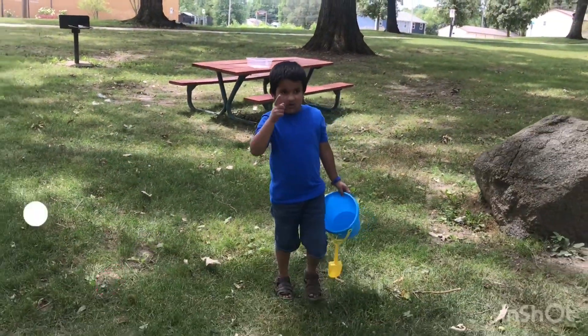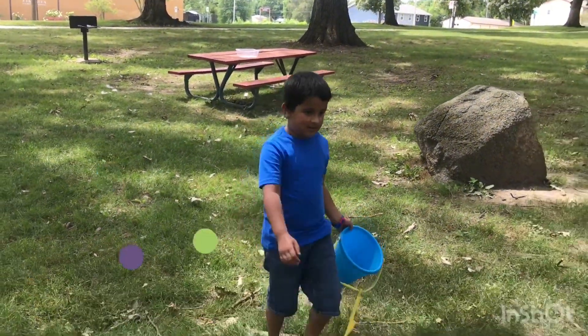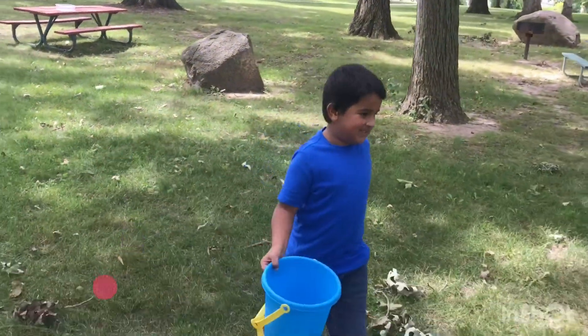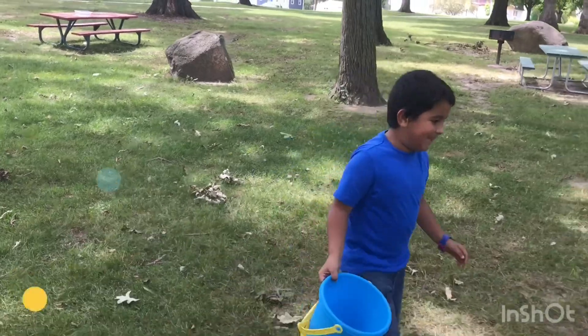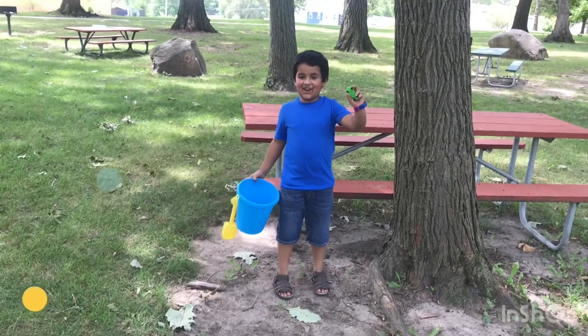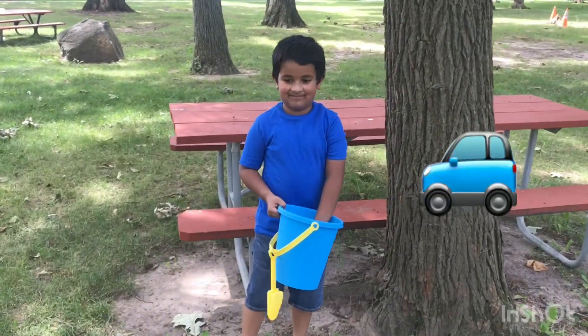First let's go around the park and see what's there. Let's check out that tree and see what's there. I see something — it's a car! You got the car, oh nice, show me!